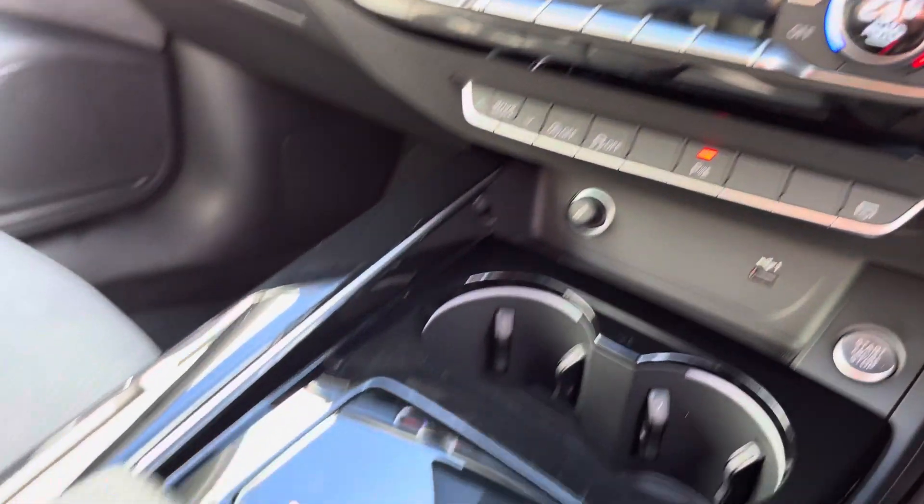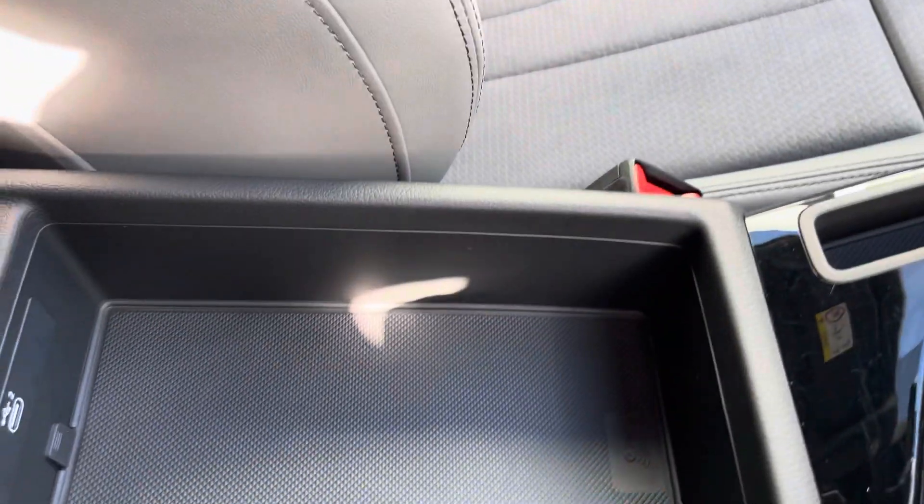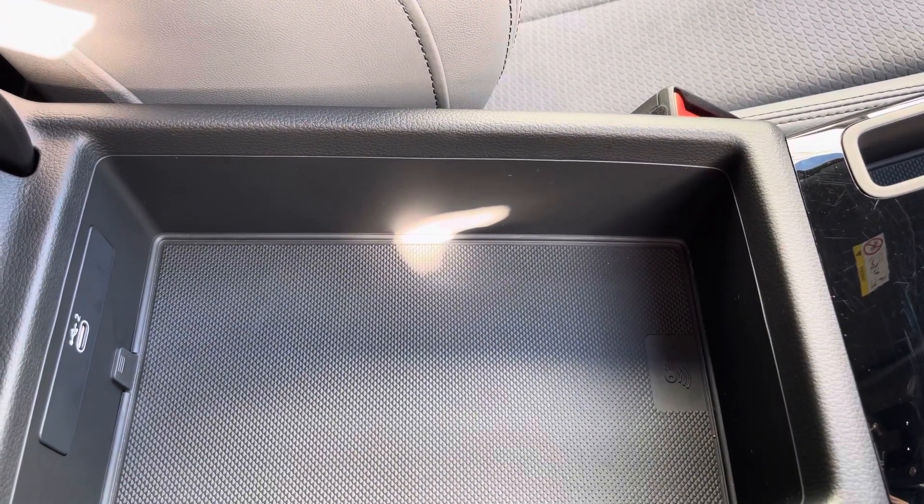Moving downward, your auto hold hill start assist, your automatic gearbox, the parking brake, and finally an armrest with a USB port in case you need to charge your phone, store your wallet, or anything else on any journey.